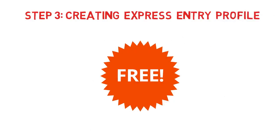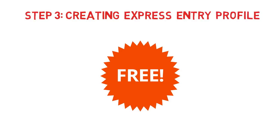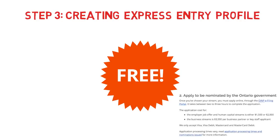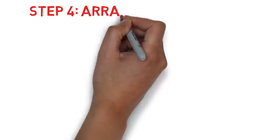Step 3 is creating your Express Entry profile, which is free — you just go to the official Government of Canada website and create your profile. Before moving to Step 4, you need to receive your ITA. The current CRS cutoff is around 470–474, so if your score is above that you'll get an ITA directly. If your score is lower, you may need to go through a PNP program, with fees ranging from $300 to $1,500 depending on the province. This video focuses on the federal invite pathway.